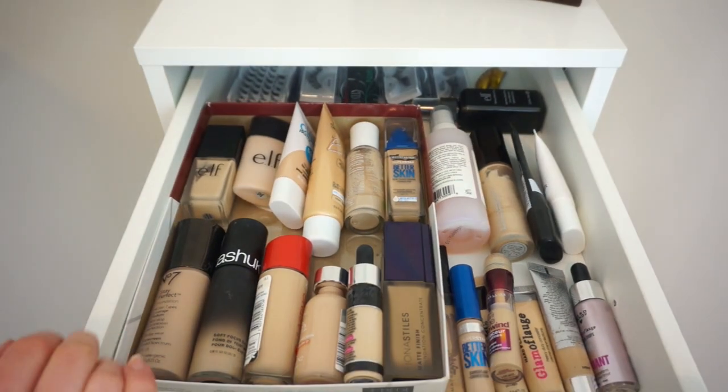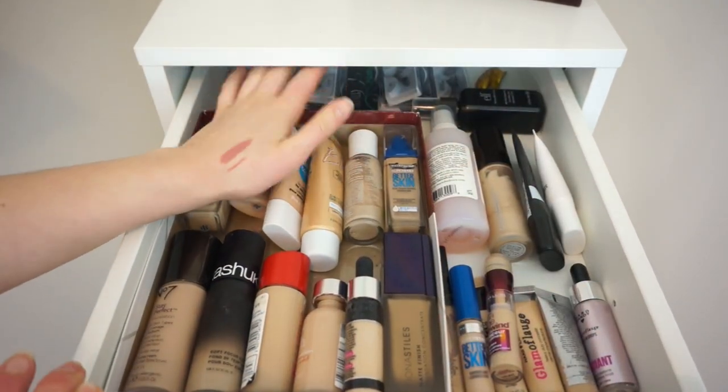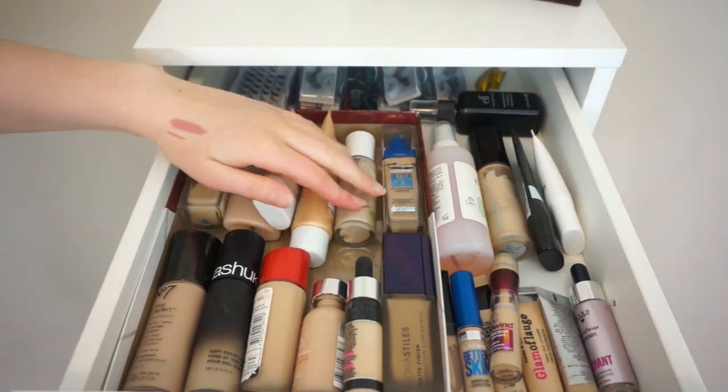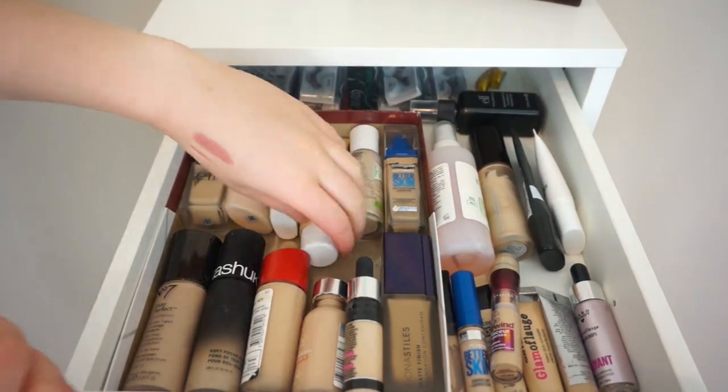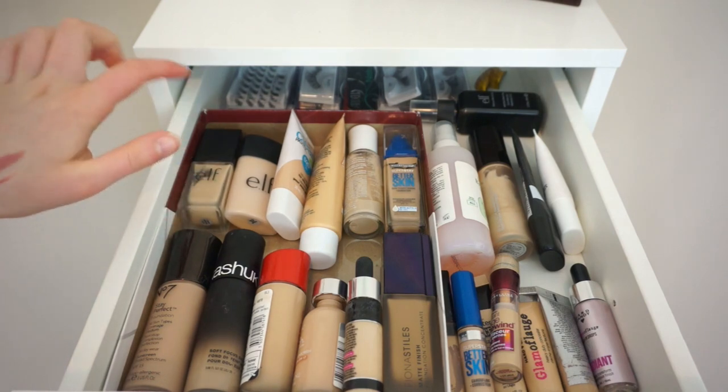I'm very happy with what it looks like. In here I have all of my foundation — so I have primers, foundations, concealers. Back here I have lashes because I don't know where else to put them, and setting spray stuff. I'm not going to go through each individual foundation and tell you if I love it or not — I'm just going to tell you what I have, and if I absolutely love something I'll tell you about it.